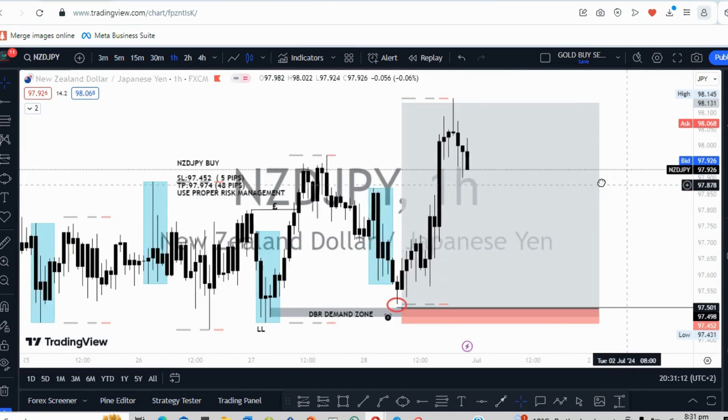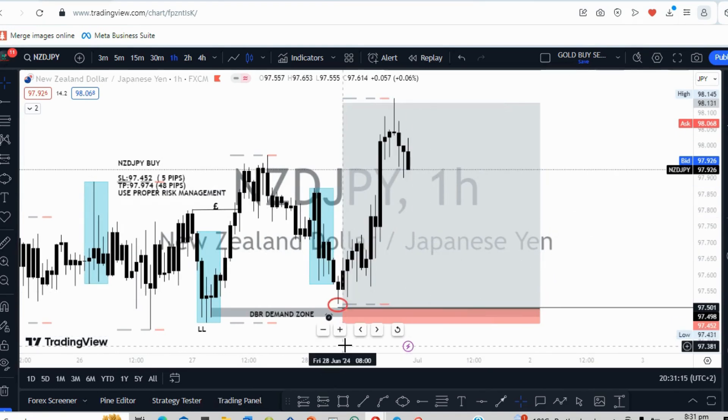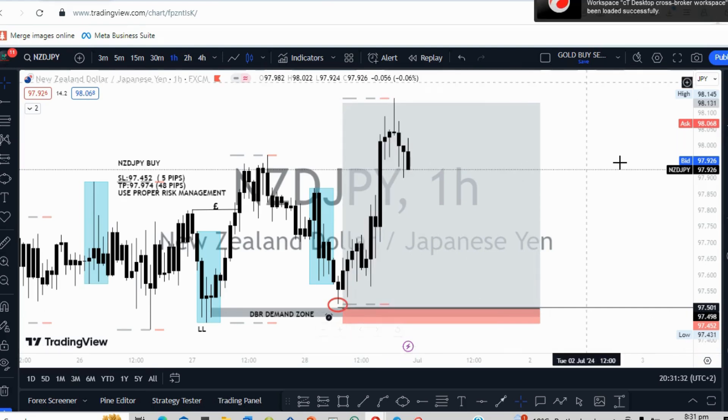Unfortunately I wasn't on the chart — I'm not always on the chart. I always use alerts to let me know when to look at a trade. If my alert isn't triggered, I won't see the trade. Unfortunately I missed out on this one just by a one-pip move, and then the market went all the way to our profit target.